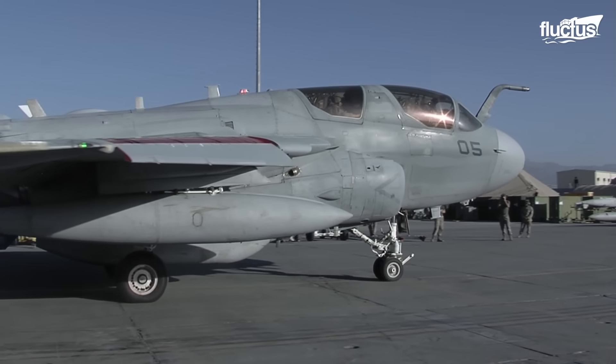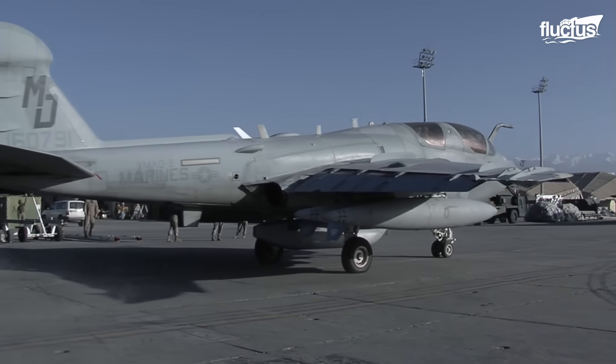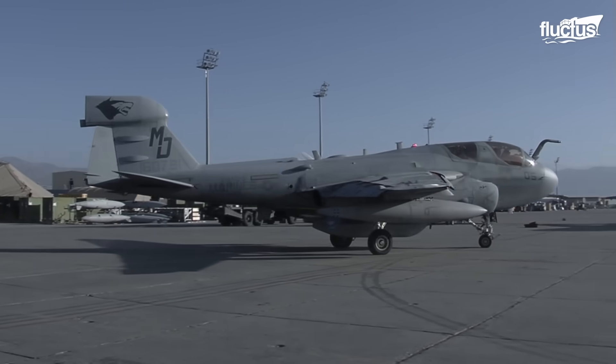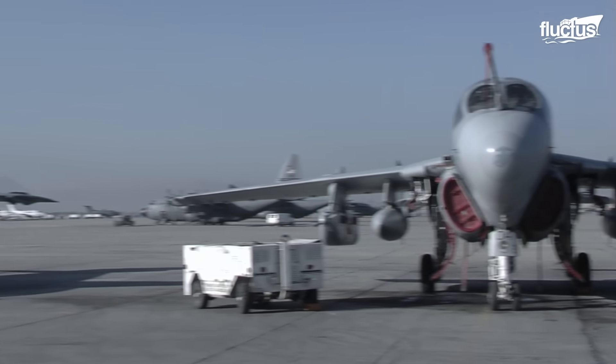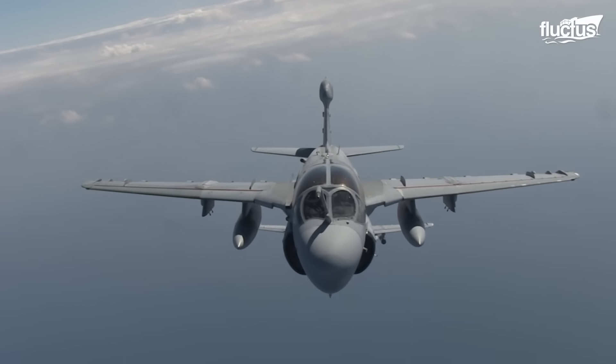The role played by the EA-6B as the primary tactical radar jamming aircraft within the US Navy and Marine Corps ended in 2019 with an impeccable track record showing beyond doubt that the EA-6B was the ultimate Prowler.